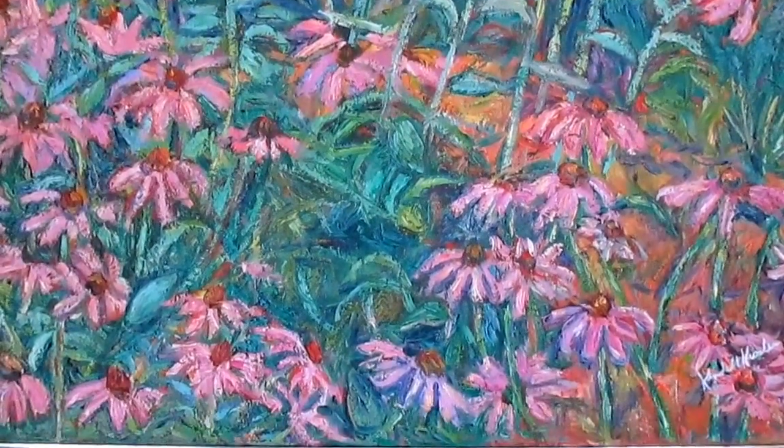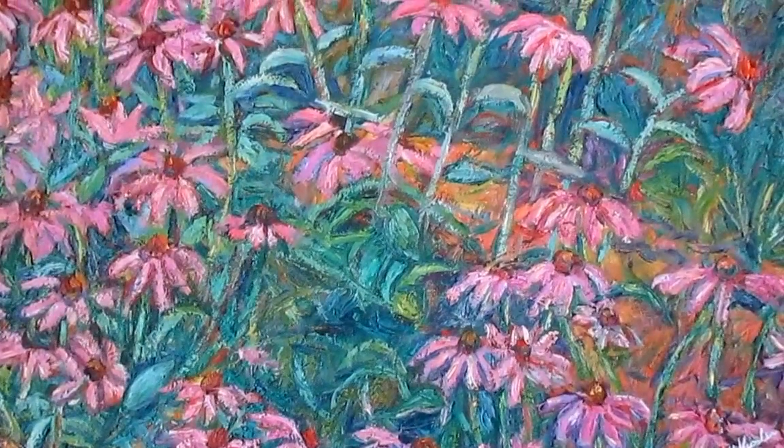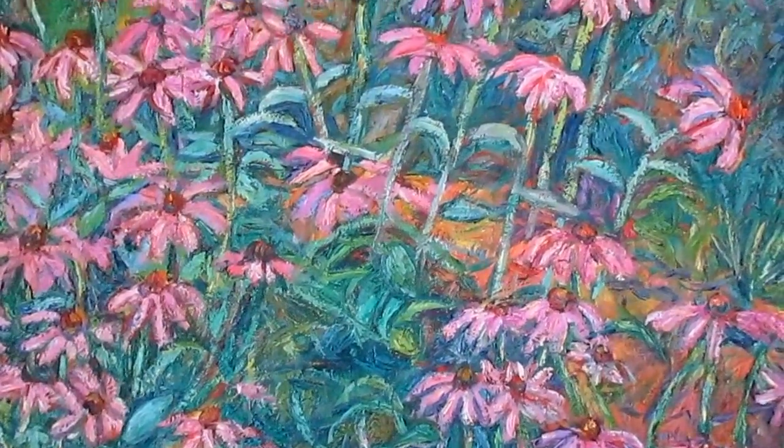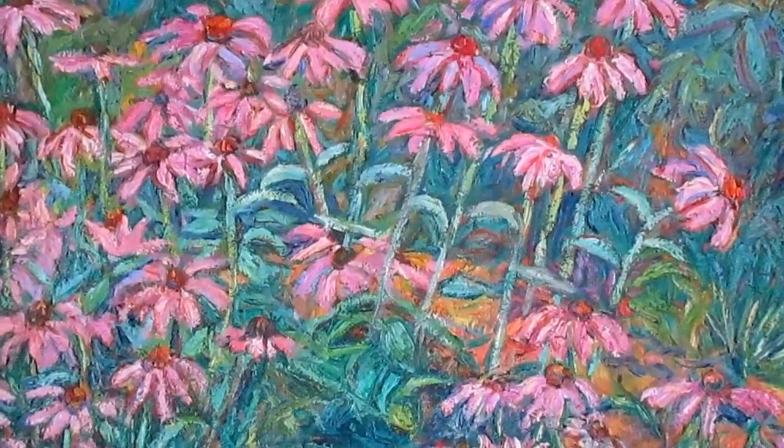I'm very pleased with the strong surface of this painting. This is probably my strongest impasto painting, where the paint really is elevated and has a 3D quality. Also, the color nuances are especially nice.